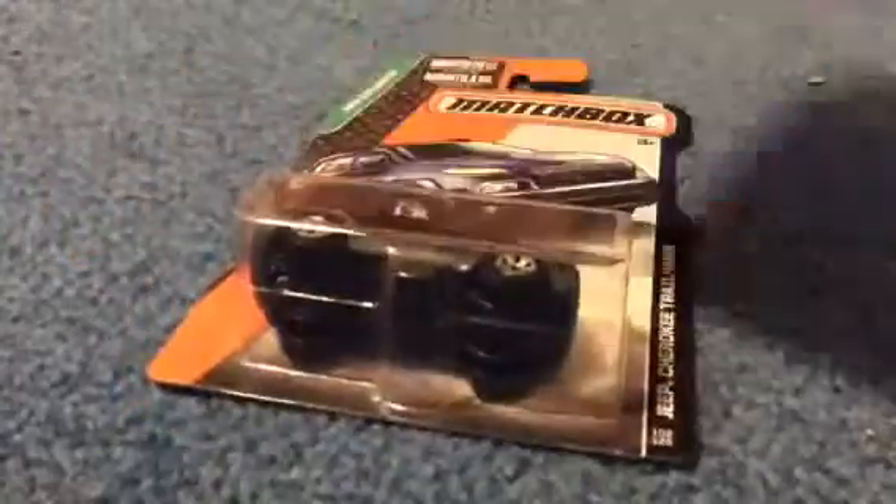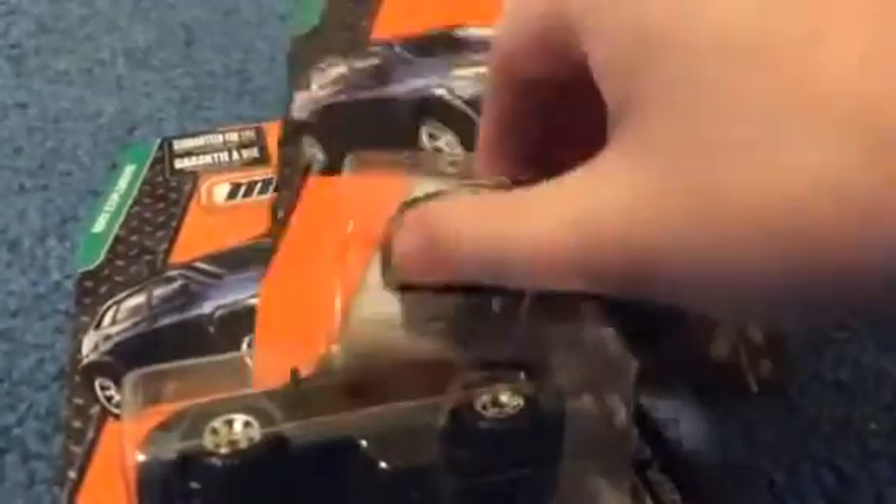Headlights, taillights. They have a lot of decos on this car, which I think is amazing. The only thing I don't love is the plastic base — it kind of looks a little funny, like it has a hunch. But that's pretty cool.